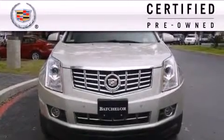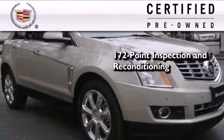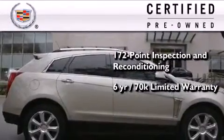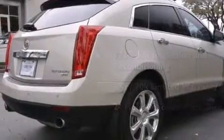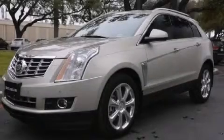To get your full assurance that this Cadillac meets expectations for mechanical conditioning and appearance, it has been put through a 172-point inspection and reconditioning process and comes with a six-year, 70,000-mile limited fully transferable warranty with zero deductible, plus 24-hour roadside assistance. Contact us today and schedule your opportunity to see this vehicle in person.